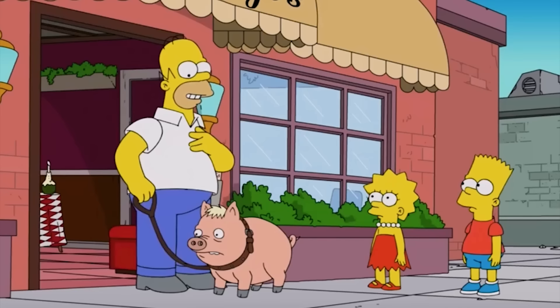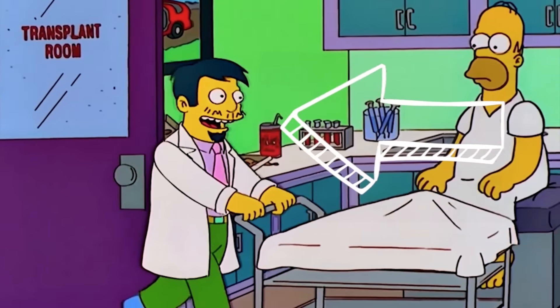Cooking debacles, work mishaps, and therapy pigs — today we are back reacting to one of your faves, The Simpsons, number nine. What kind of medical scenes and injuries will Homer and the crew get into? Dr. Nick will have something to say about it. Let's dive right in.